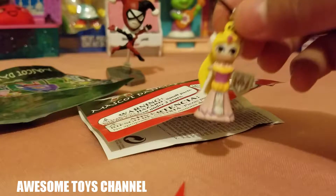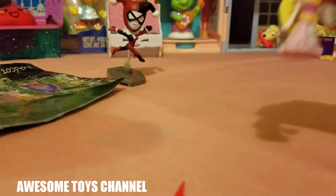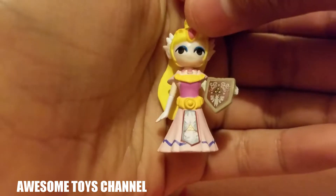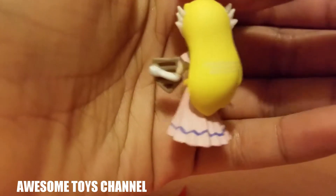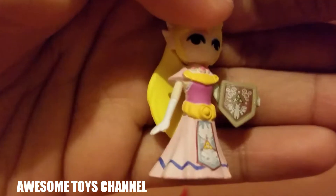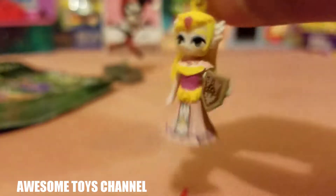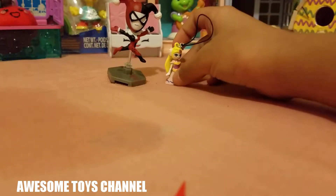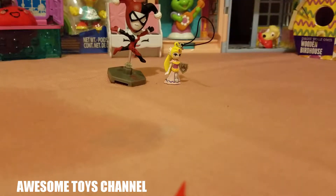Oh wow, she looks so pretty! Look how pretty she is, oh my gosh, she's adorable! She has like a little shield. Totally awesome — stand right next to Harley Quinn!